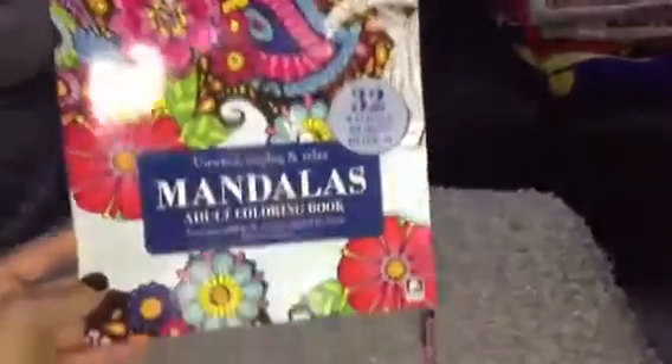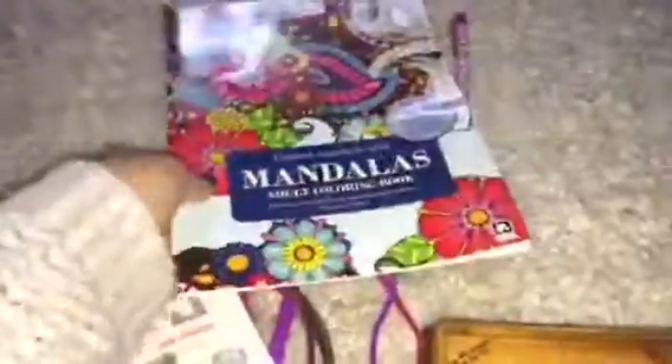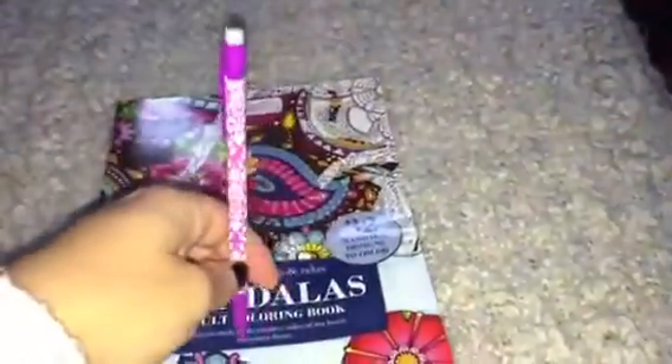The last thing we're going to add is this adult coloring book — it's brand new. She received one too but she already has a bunch and they're still not full yet. My daughter also wanted to give her this nice lead mechanical pencil. So that is everything we're going to put in there.